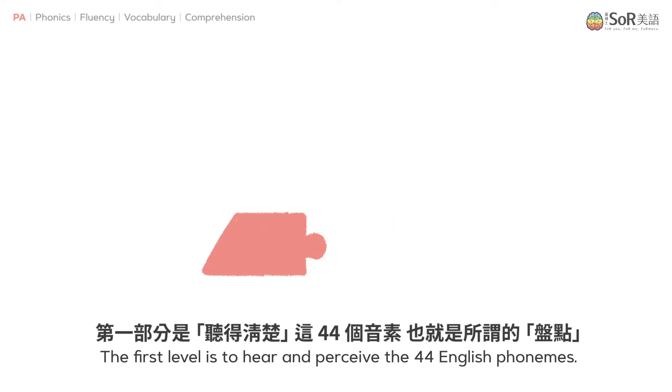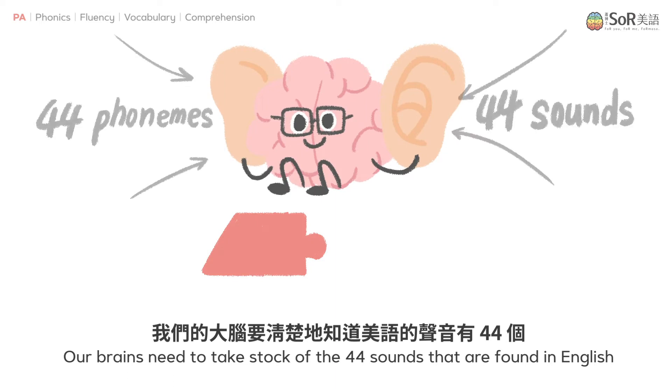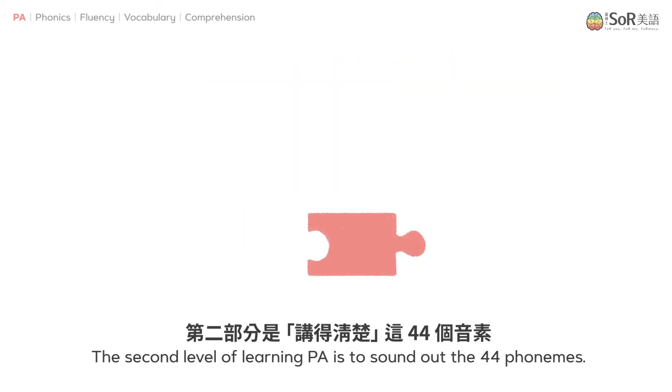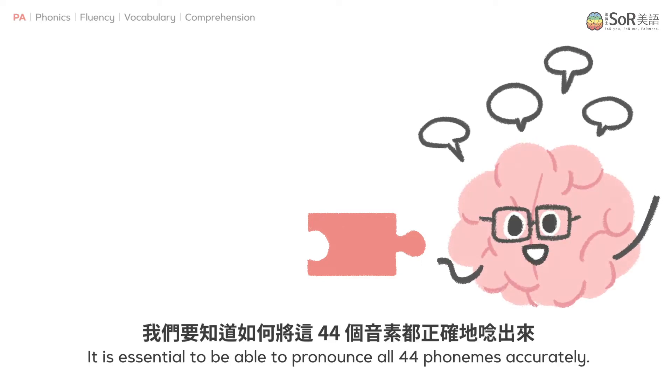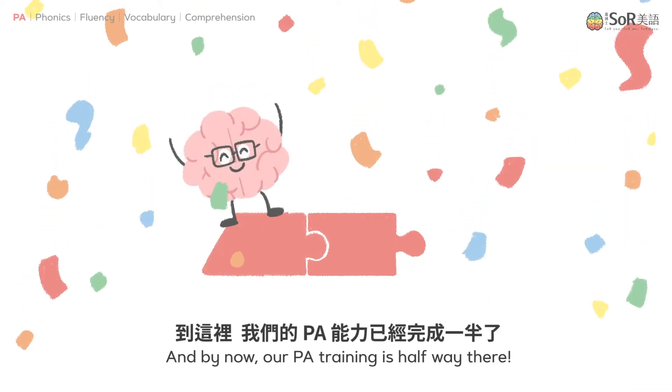The first level is to hear and perceive the 44 English phonemes. Our brains need to take stock of the 44 sounds that are found in English, not just the 26 letters of the alphabet. The second level of learning PA is to sound out the 44 phonemes. It is essential to be able to pronounce all 44 phonemes accurately. By now, our PA training is halfway there.